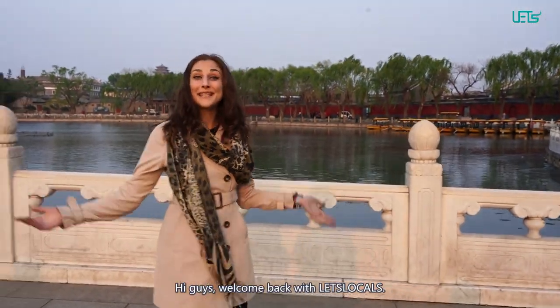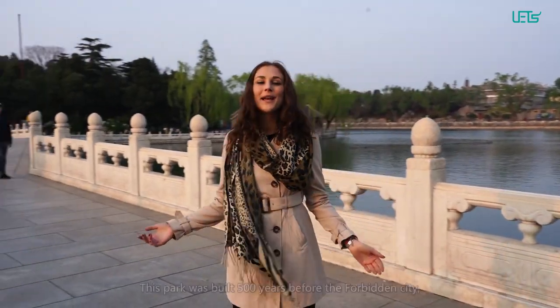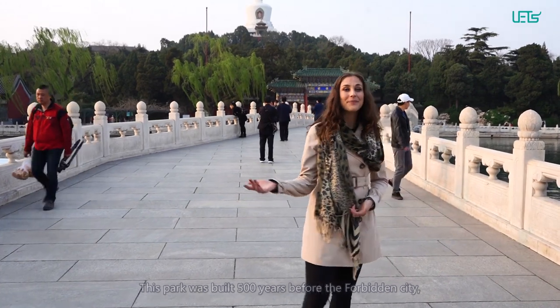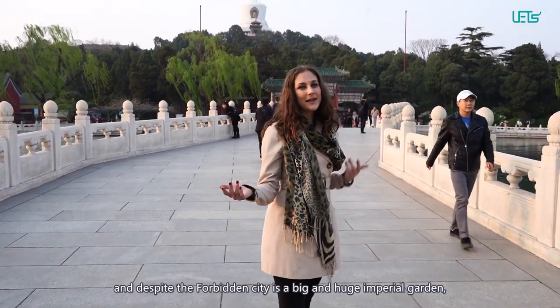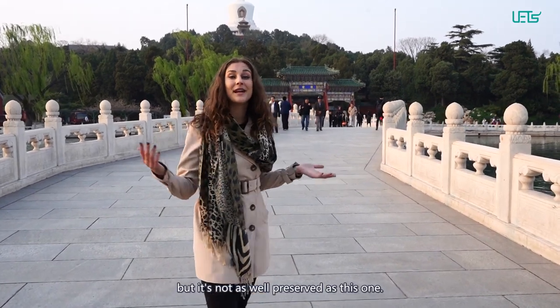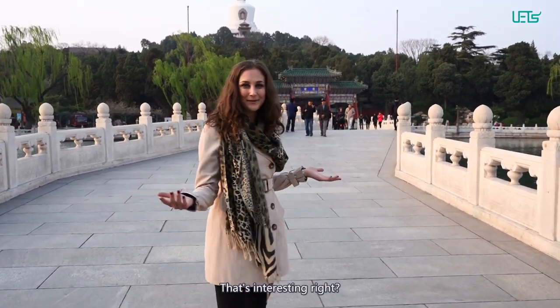Hi guys, welcome back with Let's Locals! We are here today to find out more about Beehive Park. This park was built 500 years before the Imperial City, and the Forbidden City is a big and huge Imperial Garden as well, but is not as well preserved as this one. That's interesting, right?